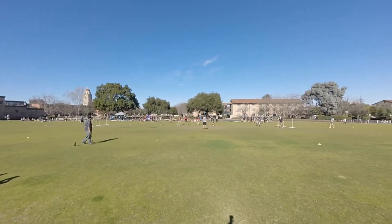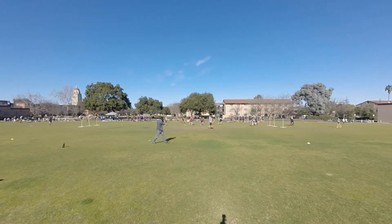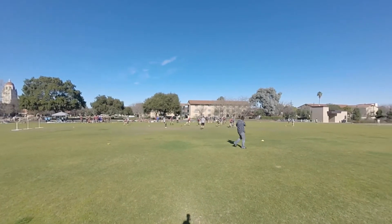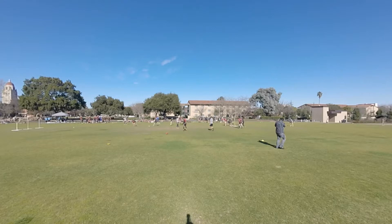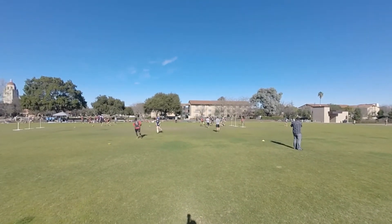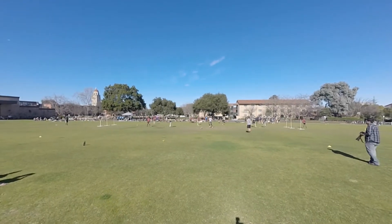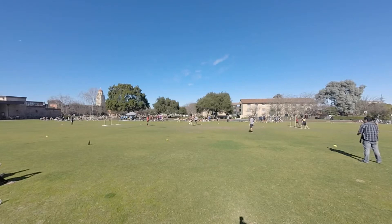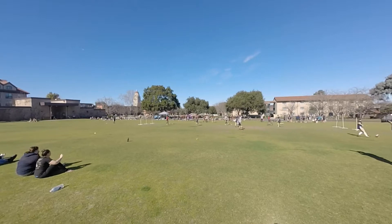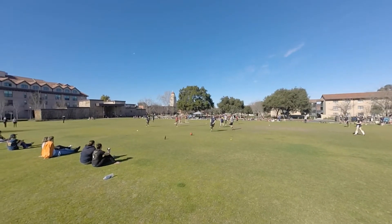Heading towards midfield, still being shadowed by his beaters. The Scrooots keeper was brought down by a great tackle. Scrooots are trying to get possession but it trickles out — it is still a Cal Bears possession. He's only got one beater to beat if he can capitalize on this.